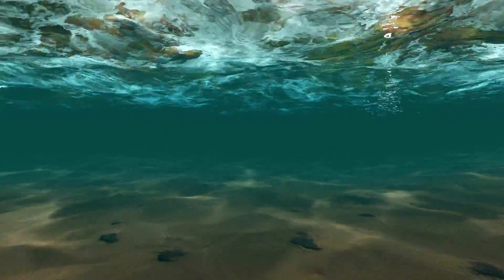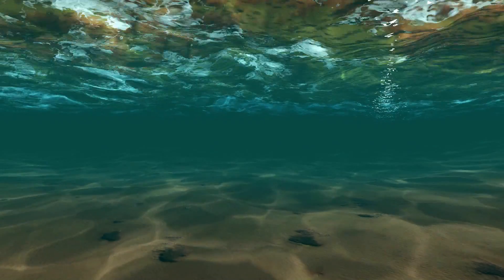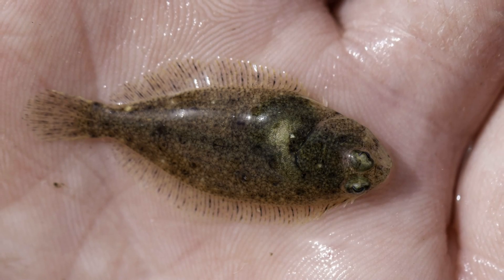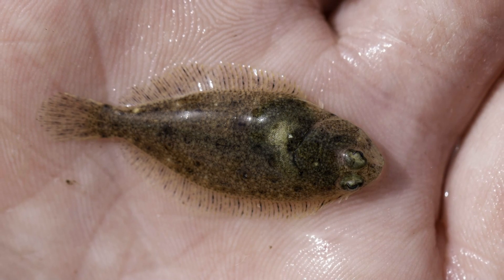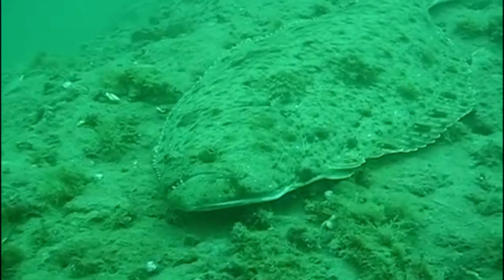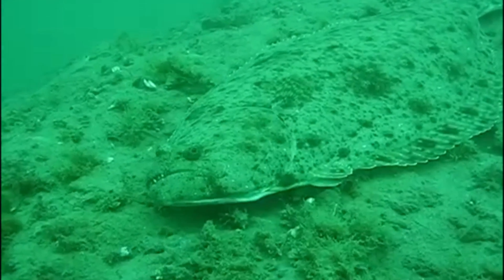They live on soft sand and mud bottoms in coastal areas, bays, and estuaries. Juveniles are dependent on shallow water embayments as nursery areas. Males and females mature between 2 to 5 years old. Spawning occurs offshore.